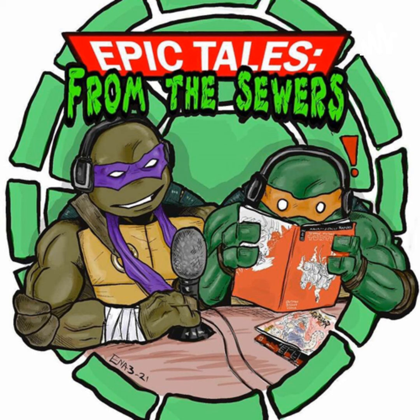Donatello, hands down. It's the brain thing — we were always into computers. If I'm going to save anyone it's going to be like unlocking the door before everyone's out. Eric, did you notice that a lot of our guests are Donny fans? It's shocking. I'm a Leonardo guy, he's a Raph guy — most people I think are Michelangelo because he's the funny one. But a lot of the big name people we've talked to say oh, I like Donny.